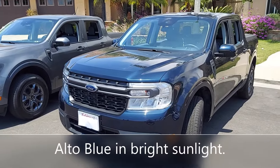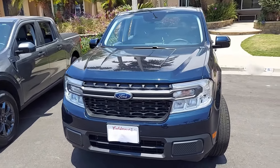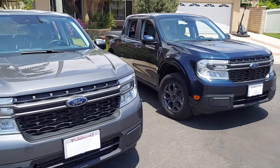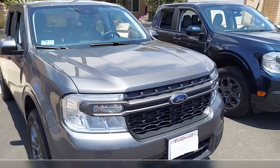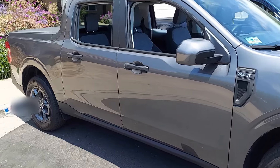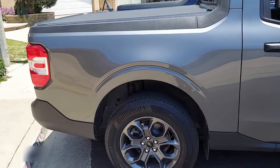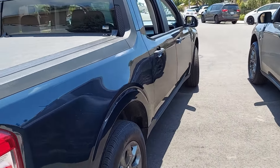Look at the difference now with Alto Blue with my Maverick Hybrid XLT. And here is the difference with my XLT EcoBoost turbocharged in Carbonized Gray — I think it's equally stunning. Look at that gold. Notice this side of the truck is more gray or silver looking — the shady side of the truck. There's the back side of Alto Blue, the shady side.